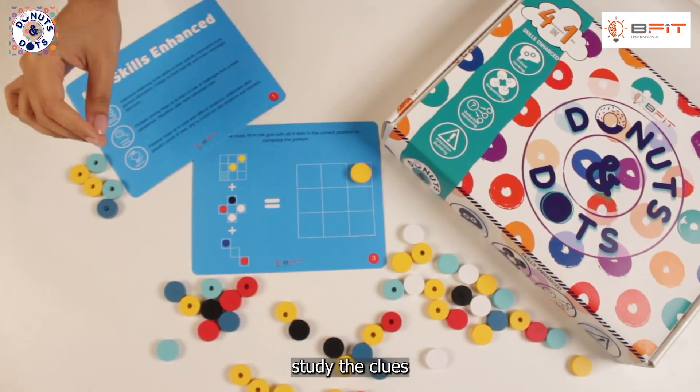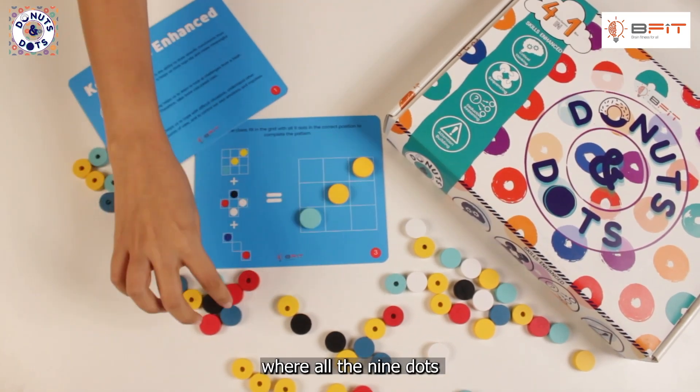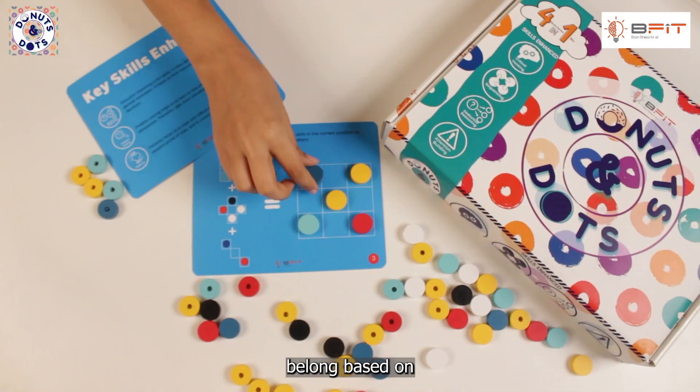Pick a card, study the clues and fill the grid with the dots. Your mission is to figure out where all the nine dots belong based on the clues.